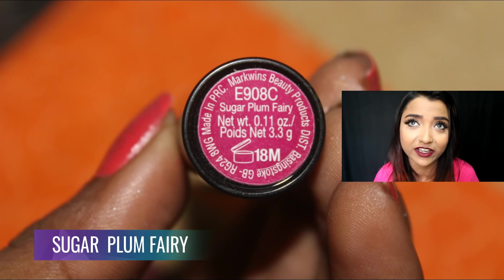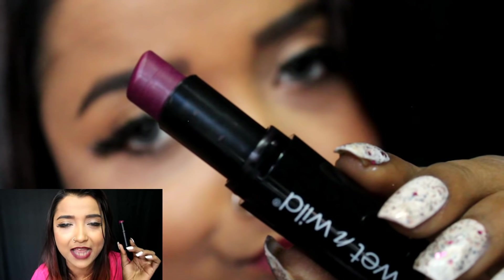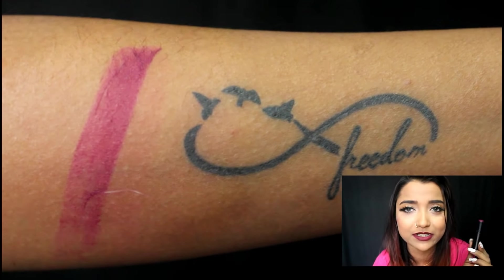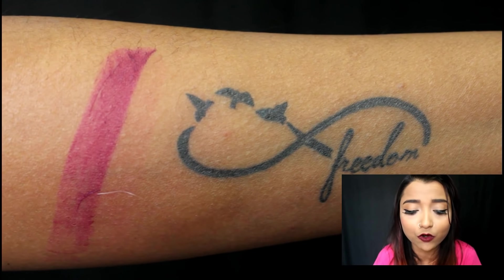The final shade is Sugar Plum Fairy, a very deep plum color with a purple undertone. This is a perfect color for wintertime. If you're looking for a really affordable, good plum shade, definitely go for this one.